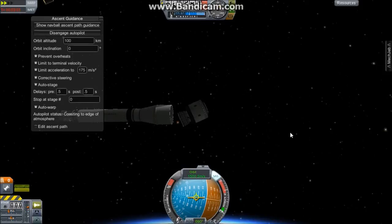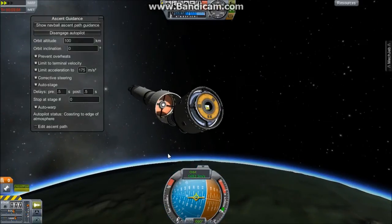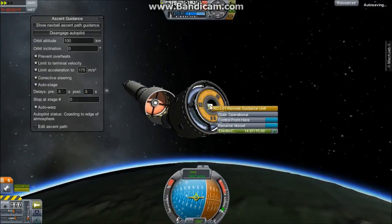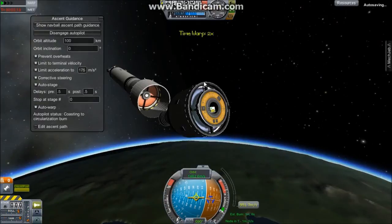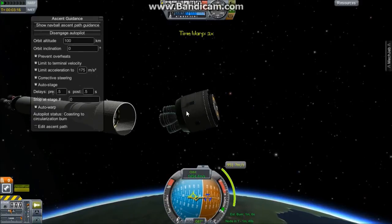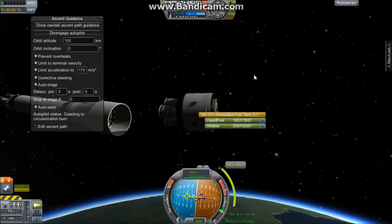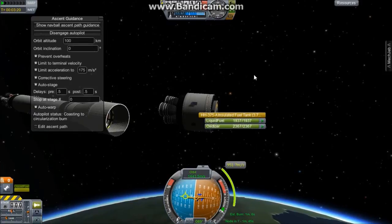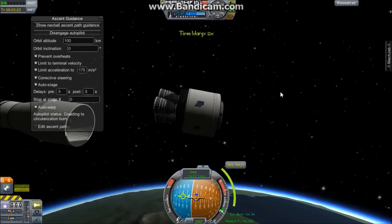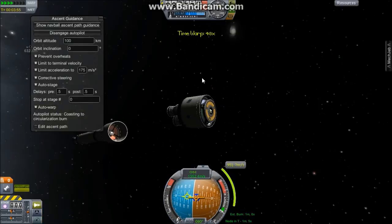We have good clean fairing separation. As you can see, we have the remote guidance unit and the MechJeb unit. There's our maneuver node. We have just under 2,000 units of fuel in this tank and just under 2,400 oxidizer. We are running on three engines for the second stage, and the solar panels are now powering the rocket.